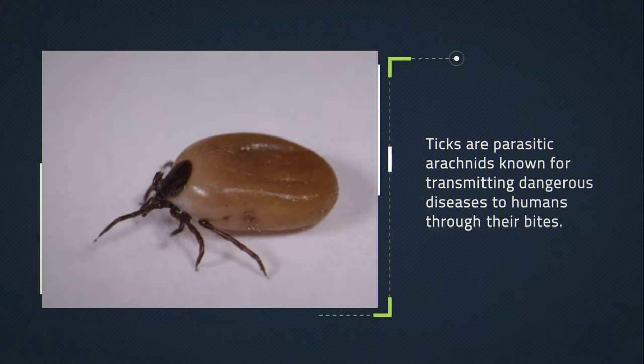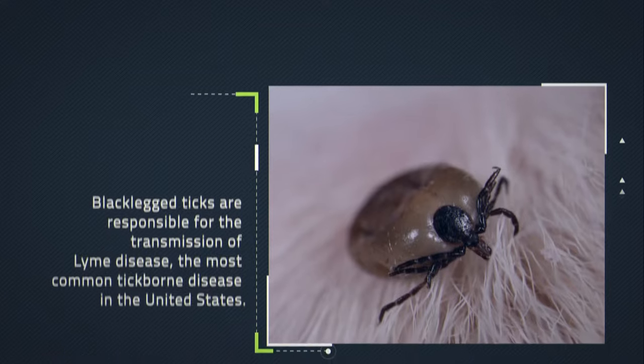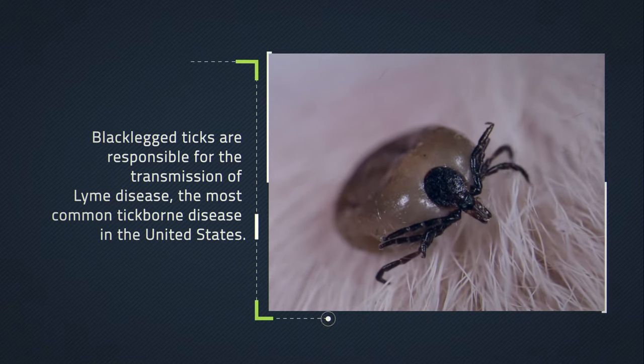Ticks are parasitic arachnids known for transmitting dangerous diseases to humans through their bites. Black-legged ticks are responsible for the transmission of Lyme disease, the most common tick-borne disease in the United States.